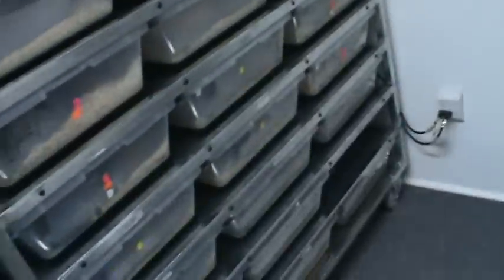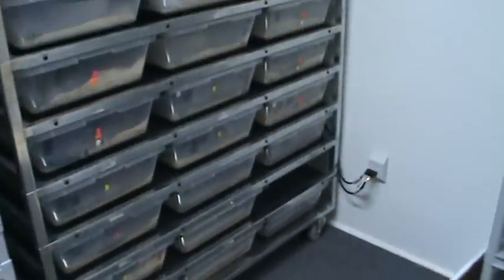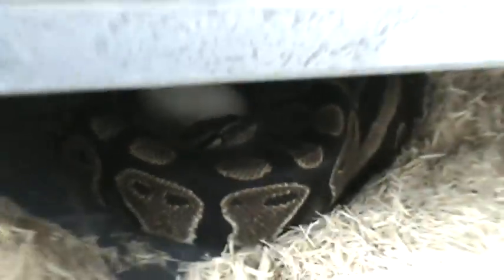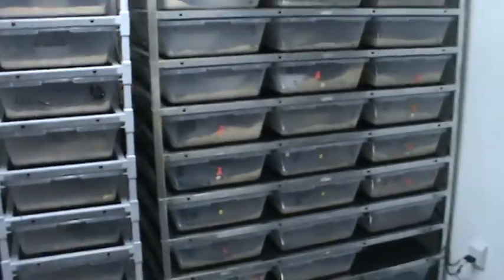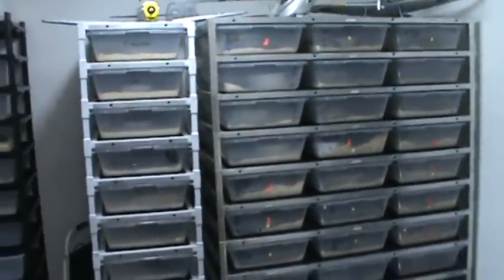I'm just going to kick back, relax a little bit, clean some more of these cages, and wait for this female over here to get done laying her eggs. I don't want to bother her too much. I'll have another video on this clutch when it arrives. Comment, subscribe, let me know what you guys think. Can't wait till some of this stuff starts hatching.